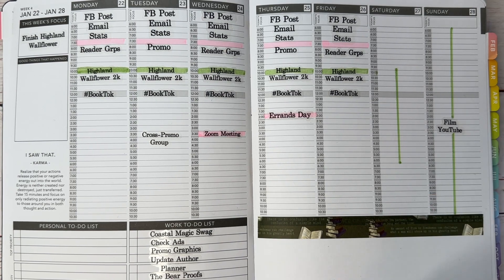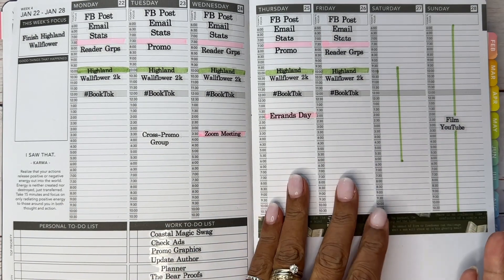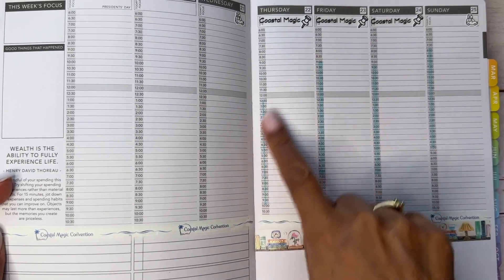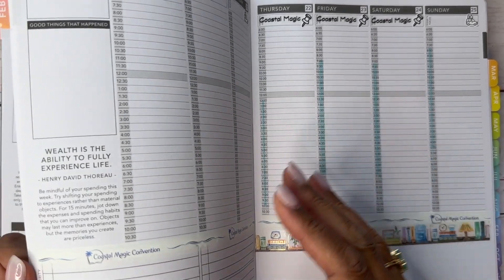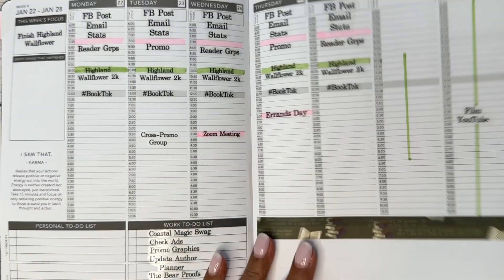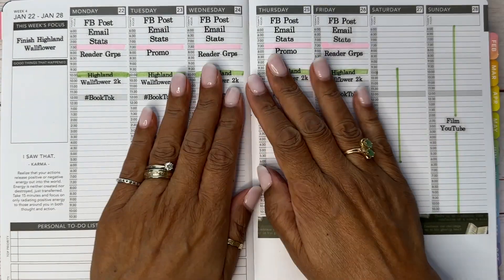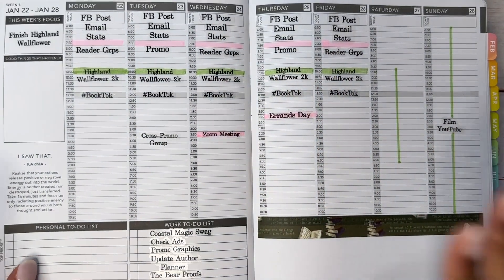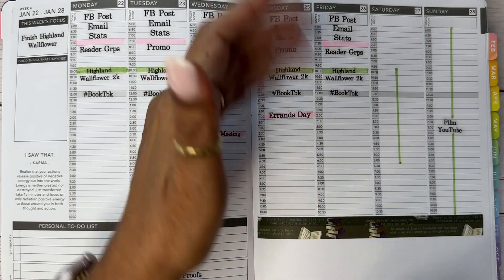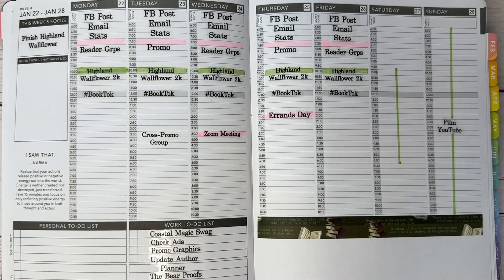This is pretty much what my weeks look like. It's not something I can post every week because every week is pretty much the same. I will be doing a different one for you in February because I'm going to Coastal Magic and I'll put down what I'll have going on so you can get an idea of what I do at those events. I'm going on a writing retreat as well, so maybe I can do a video for that.